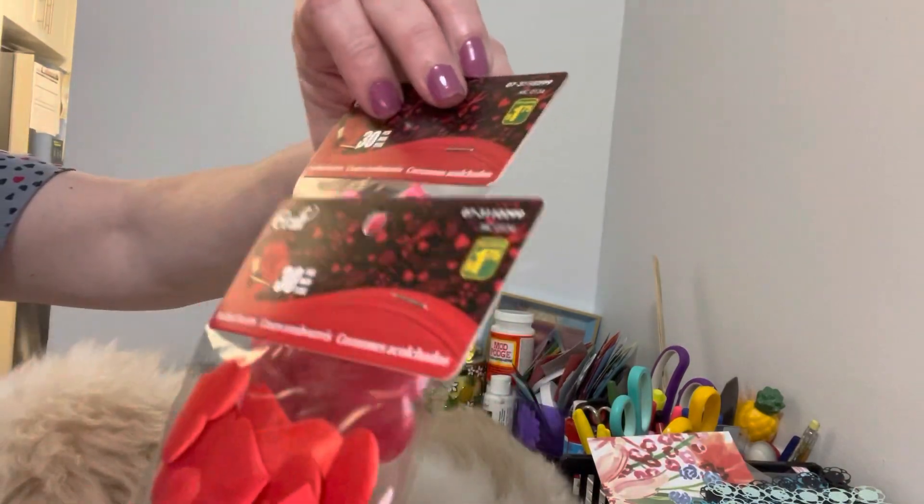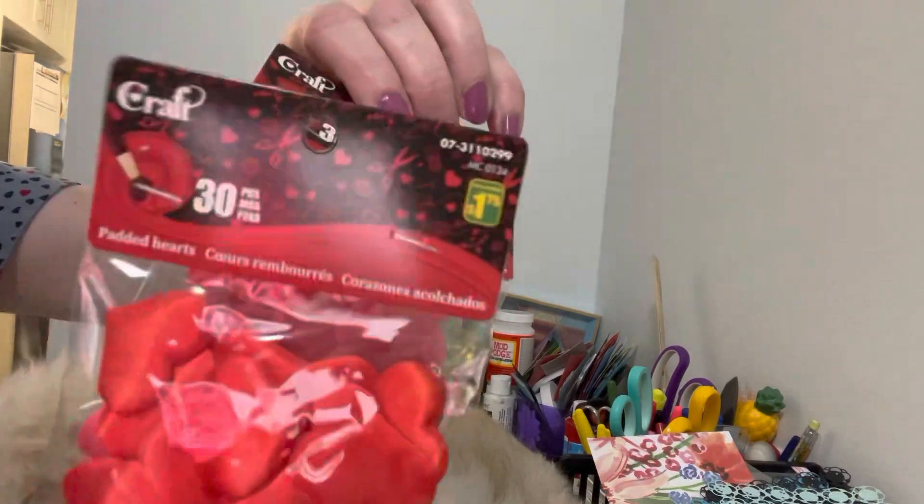The next thing I got — these little hearts, they're a powder material, 30 pieces each. They had it in red and a featured color. They were a dollar twenty-five each. I just thought they were pretty hearts.